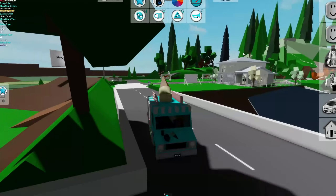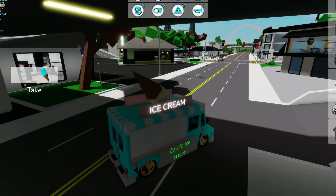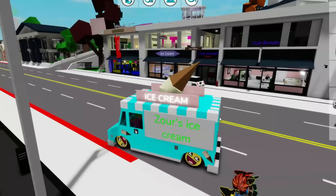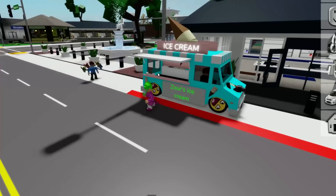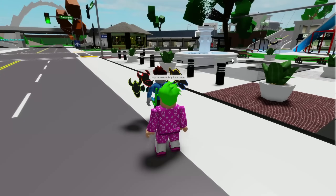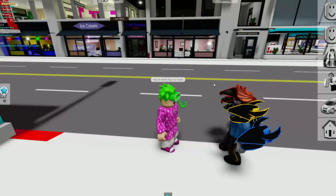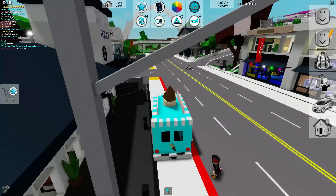Let's drive around and try to sell some ice cream to the people of Brookhaven. This dude is just sitting inside of my car - why is he trying to give me the ice cream? I own the truck, I can eat as many ice creams as I want for free. We've come over to this bar, so let's park the ice cream truck on the sidewalk and ask some people if they want to buy ice cream. Hello sir, this police officer did not want any ice cream.